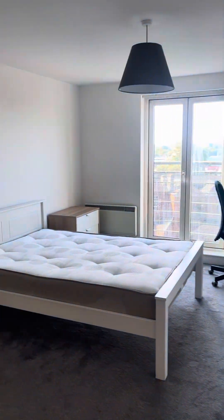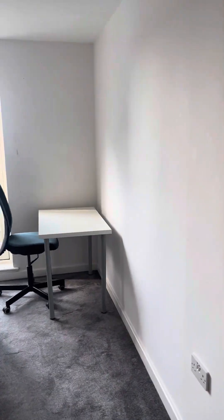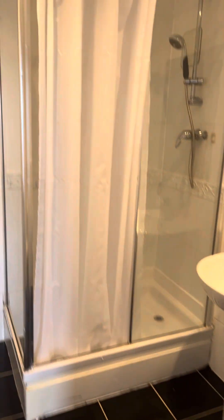Then through these lovely doors you've got a nice big double room with a study area, drawers, and a wardrobe.